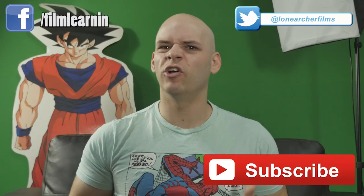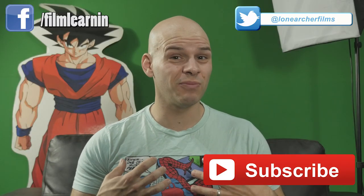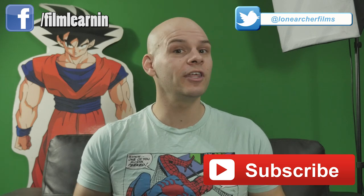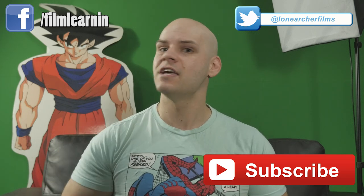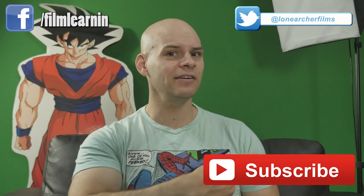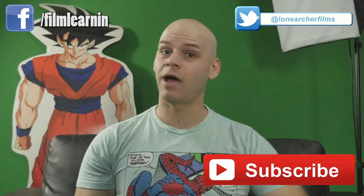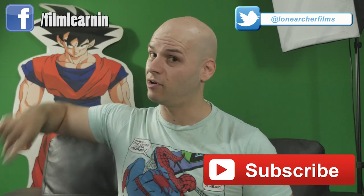But that's my time gang. I know this was a longer episode, but editing is special to me and I wanted to give it the attention it deserves. As always, if you enjoyed the episode, please like and share it. If you're new here, hit that subscribe button and check out all three seasons of Film Learning below. Here's the Facebook and the Twitter, and I'll see you next week for some colour correction.